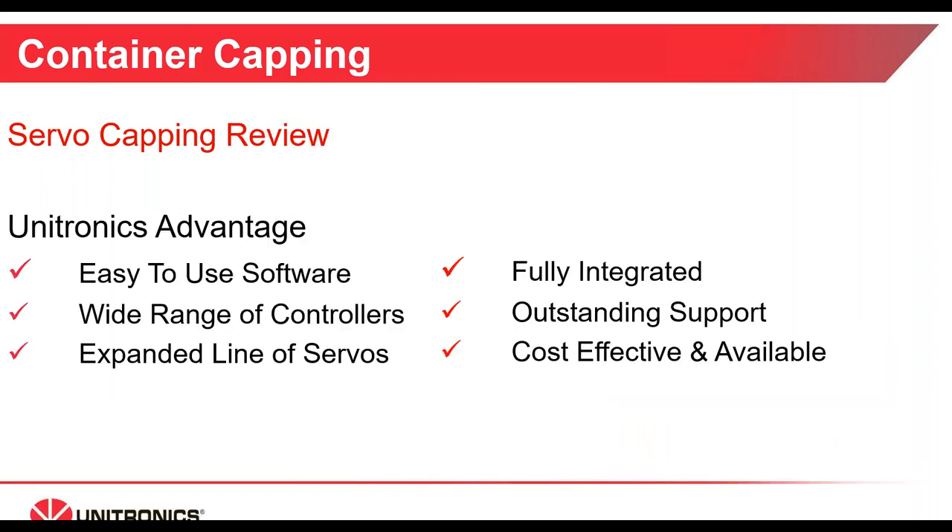To review servo capping and the advantages Unitronics can provide: the Unilogic software is easy to use, we offer a wide range of controllers from the Vision system to the Unistream family, and we will be introducing an expanded line of servo motors and drives. All hardware and software is fully integrated and provided by Unitronics, along with our outstanding support. Time and again, customers tell us the key advantage is that our product is cost-effective and readily available.